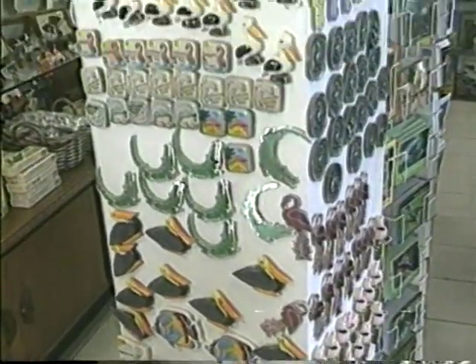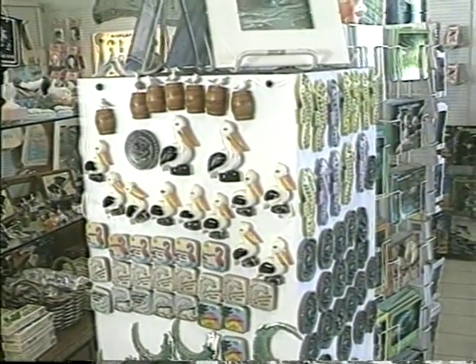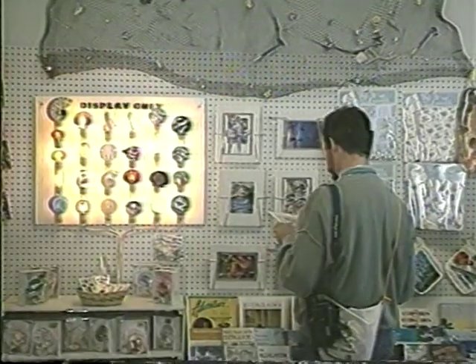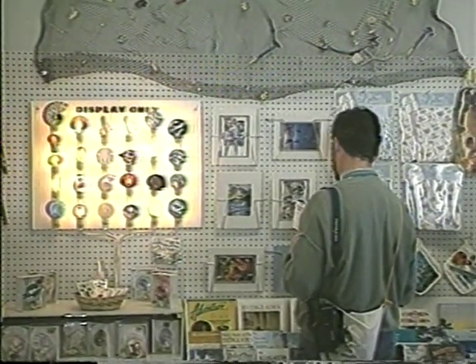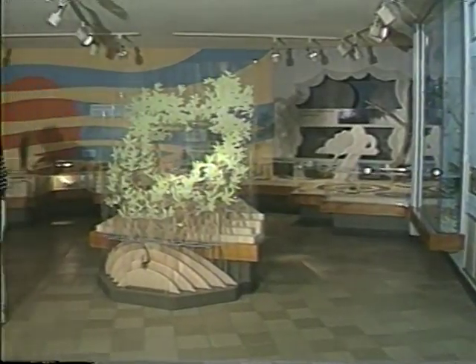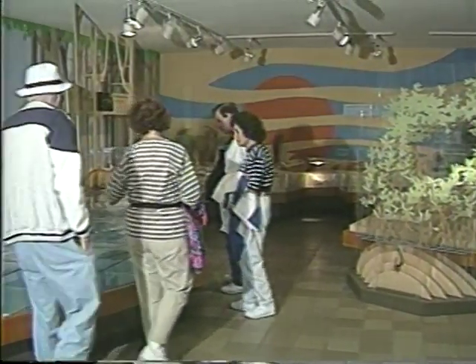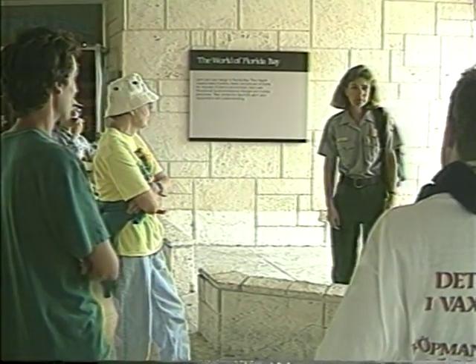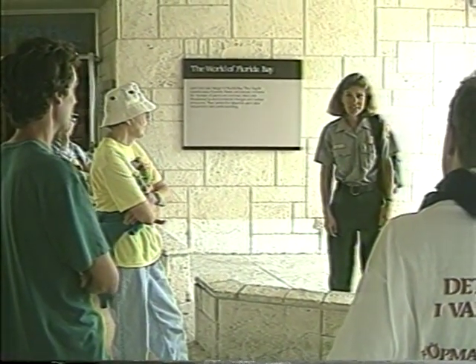Just below the restaurant is a gift shop where visitors may buy t-shirts, reading material dealing with the Everglades region and its fish and wildlife, videos, arts and crafts, and more. Directly adjacent is the ranger station, which includes displays focusing on the flora and fauna of this part of the park. Rangers are available to give talks and demonstrations and to lead hikes and canoe tours.